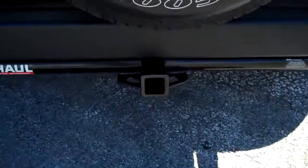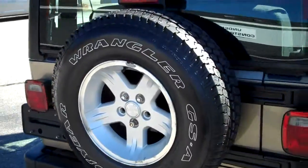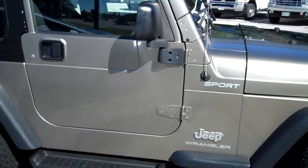This has a U-Haul hitch here on the back that looks very recently attached, with a matching full-size spare tire here on the back. This is a very clean, very affordable sport model 2004 Jeep Wrangler.